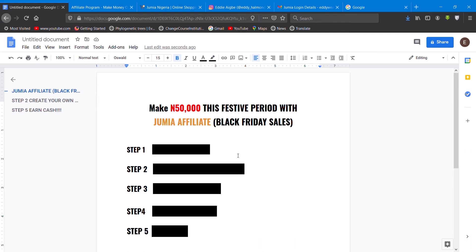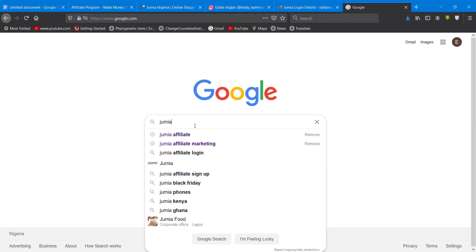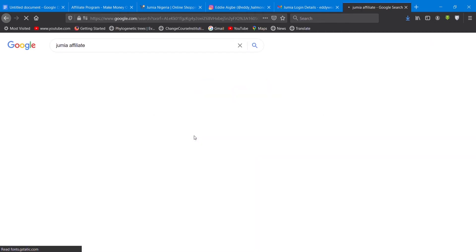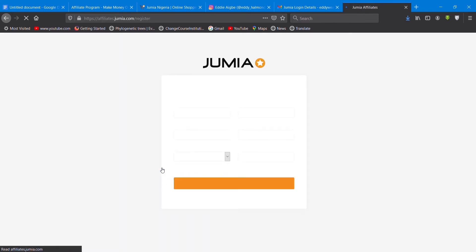Now to begin with, the first step — I'm sure you can guess. When it comes to making money online, this is a must. Yes, registration! The first step is to register as an affiliate. In order to do that, you are going to go to their website and search for 'Jumia affiliate.'